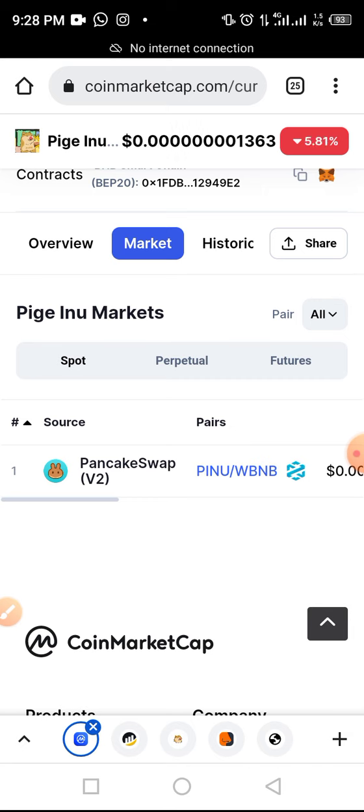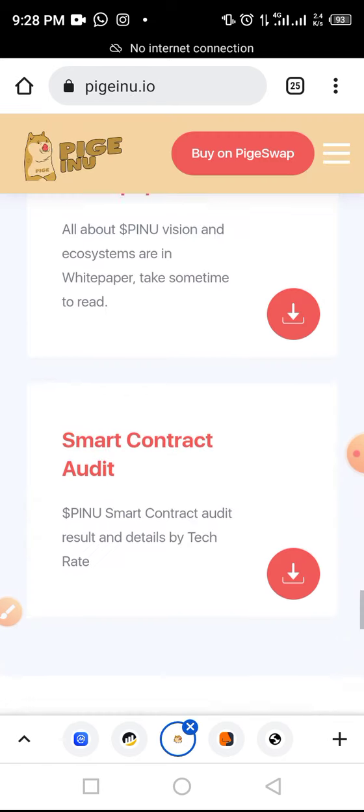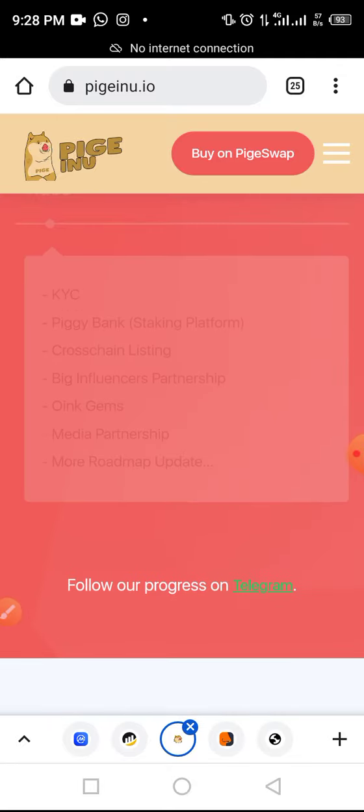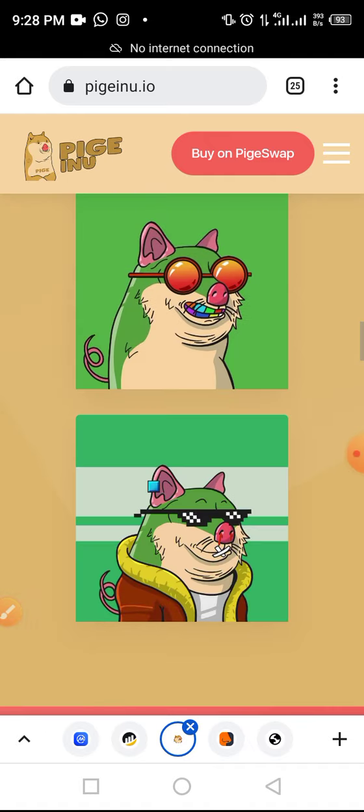So this is what we have for you about this token. As you can see, Pige Inu is likely to be a very good token, though I'm not telling you to go and invest — please always do your research before investing in any token. If you're interested, please subscribe to my YouTube channel so you'll be notified when I publish another video. If you are a returning subscriber, thank you for everything. Please share this video, give it a thumbs up, and comment. Thanks for watching, see you in my next video.